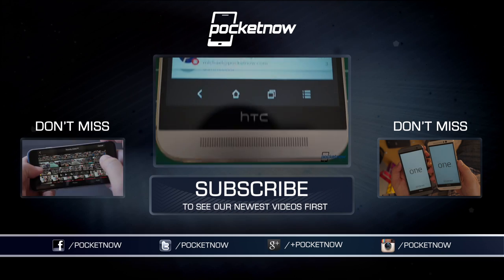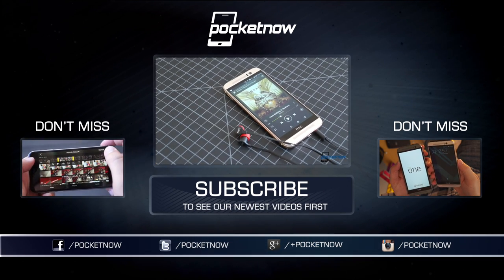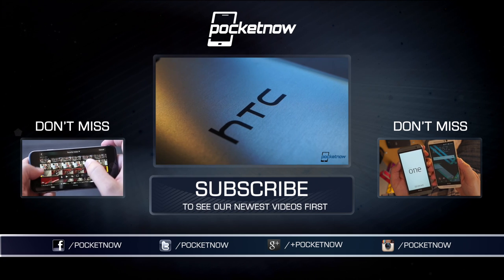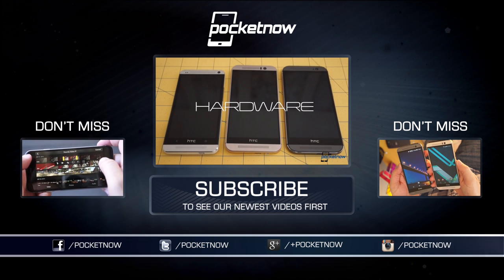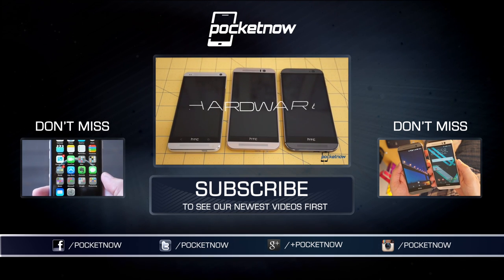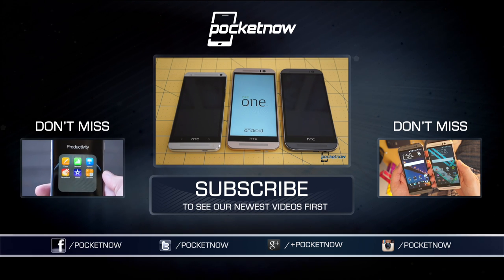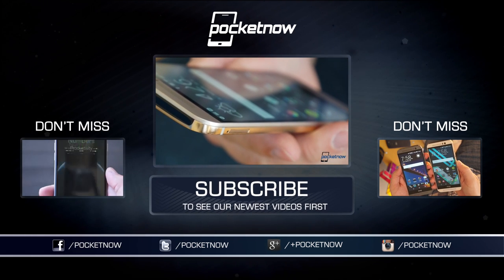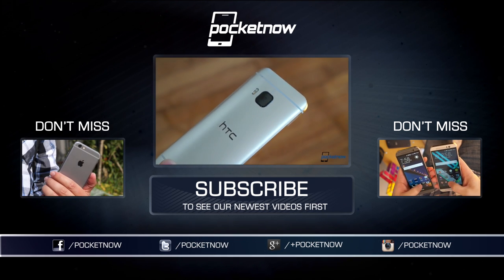Our full review of each phone has much more detail than we could have included here — find the links to those reviews in the description below. Be sure to subscribe to Pocketnow if you haven't already. Till next time, this has been Michael Fisher with Pocketnow, Captain2Phones on Twitter, reminding you that Apple versus Android comment wars are so 2009 — so consider giving it a rest when you leave your comment below. Thanks for watching everyone, we'll see you next time.